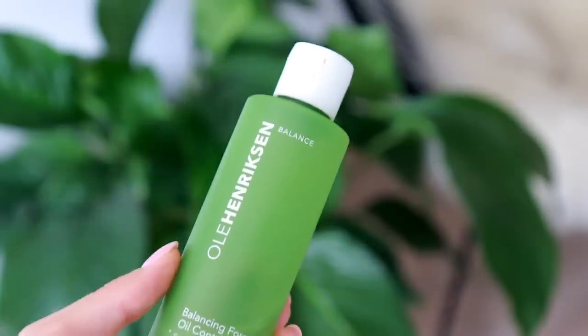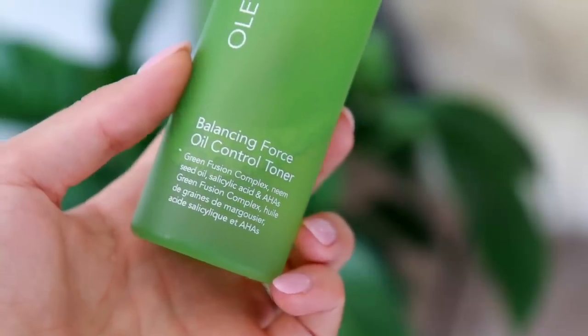Once the skin is cleansed, the next thing I like to do is apply either an essence, a toner, or a facial spray. If I was to recommend an essential product and you have more acne-prone, breakout-prone, combination to oily skin, I love to use this toner by Ole Henriksen — it's the Balancing Force Oil Control Toner. This has got a green fusion complex of neem seed oil, salicylic acid, and AHAs, which will gently exfoliate the top layer of your skin. Similar to the Kate Somerville sulfur cleanser, this product is targeted towards more acne-prone skin, but it's not at all over-drying. It's actually quite soothing and it also has some moisturizing properties, so you don't feel tight after using it. It just makes my skin feel super fresh, clarified, toned, and clean.